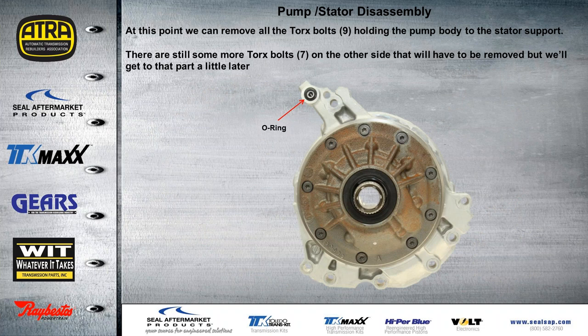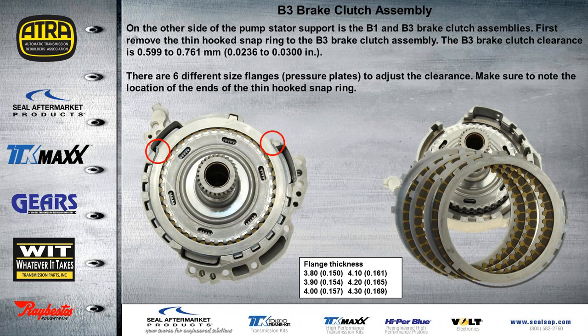Once we have the pump assembly and stator support out, we can go ahead and remove the nine torx bolts shown here. We still have seven more to go on the other side, but first we have to disassemble the brake clutches — and I'm going to show you that right now. On the other side are our B1 and B3 brake clutch assemblies. First, we remove the thin hooked-type snap ring that holds the B3 brake clutch in. The clearance for that clutch is about 23 to 30 thousandths, and there are six different pressure plates to adjust that clearance. Make sure that when reassembling, the hooked end of the snap ring goes back to the same location.